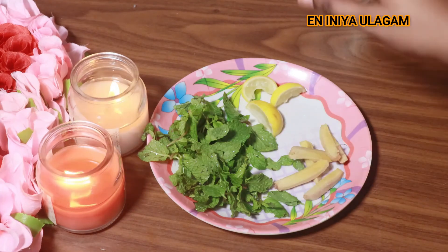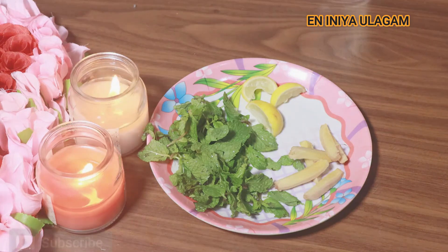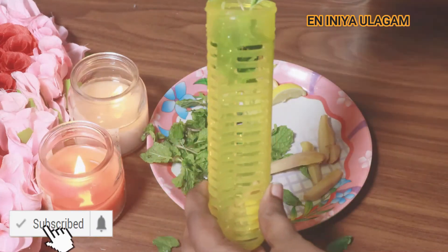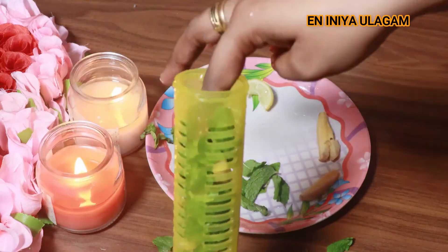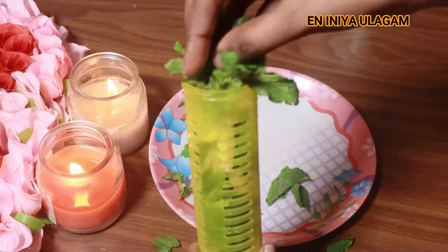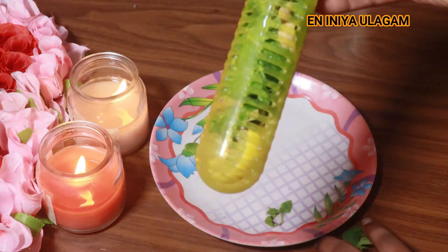If you don't have a detox water bottle, you can add the ingredients to a regular bottle and blend that. You can use juice on that bottle as well. That is also a detox water preparation method.